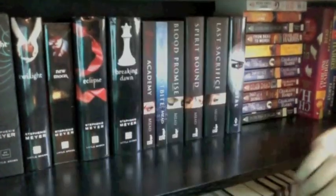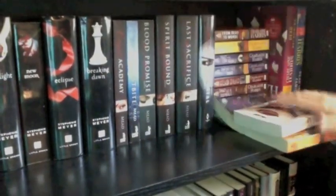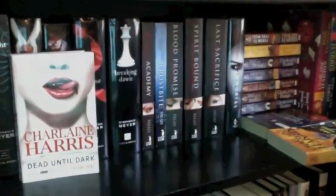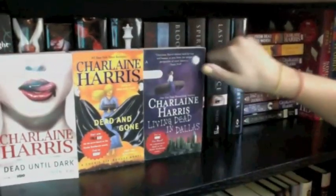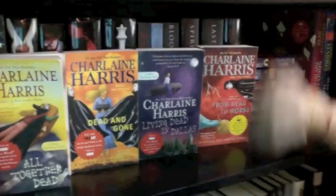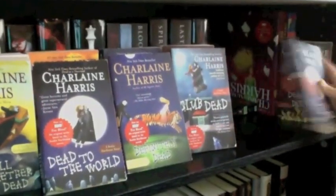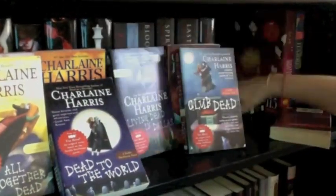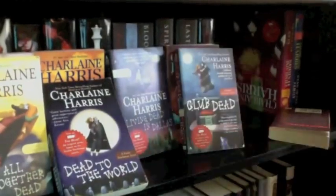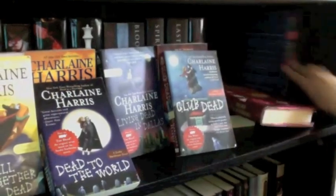I also need to get the second book, The Eternity Cure. Then down here is my Sookie Stackhouse series. These aren't in order, but I have: Dead Until Dark, Dead and Gone, Living Dead in Dallas, From Dead to Worse, All Together Dead, Dead to the World, Definitely Dead, Club Dead, and Dead as a Doornail — apparently I bought two copies of that one. I also have Dead Reckoning and Dead in the Family, so I'm only missing a few.